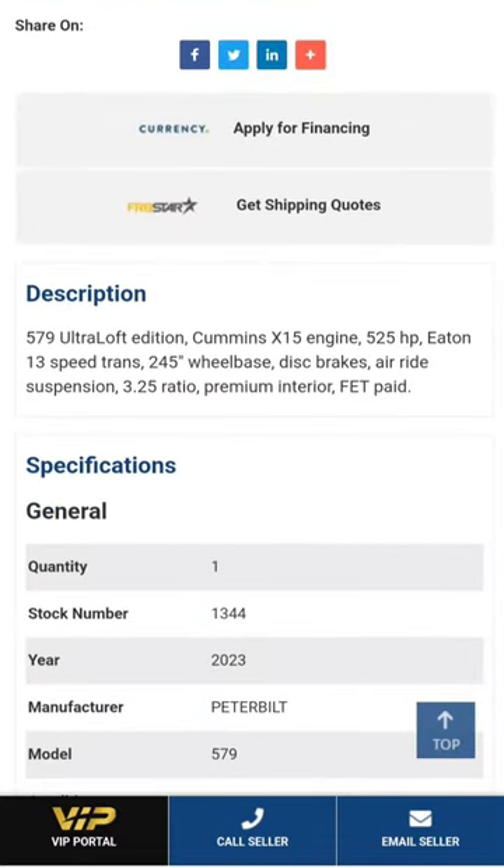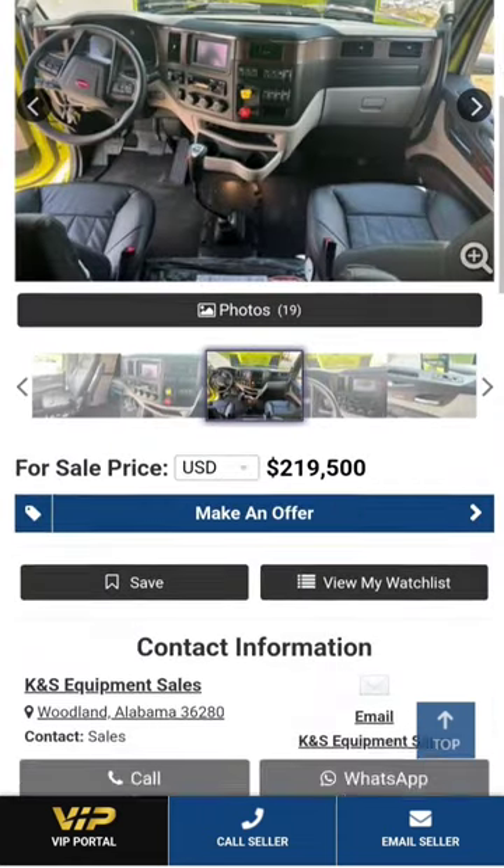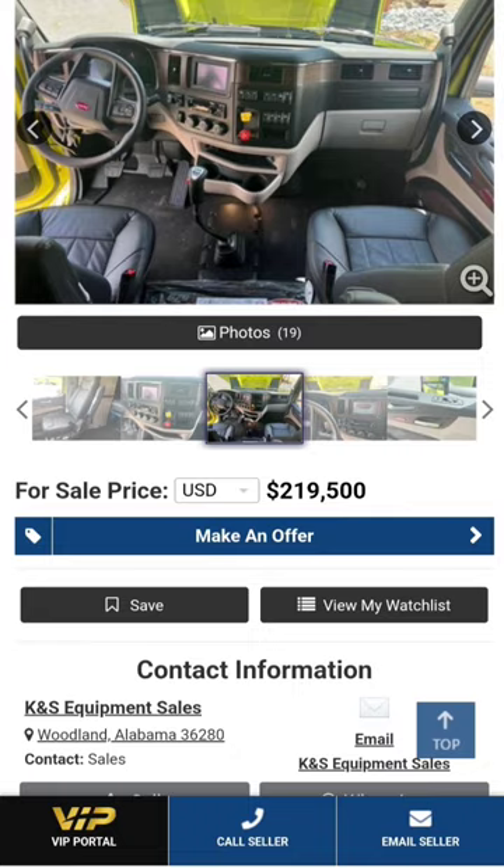579 Ultra Low, X15, 525 horsepower, 13-speed, 245 on a wheelbase, disc brakes, air ride suspension, 3.25 rear end ratio, premium interior. FET tax is included for $220,000.